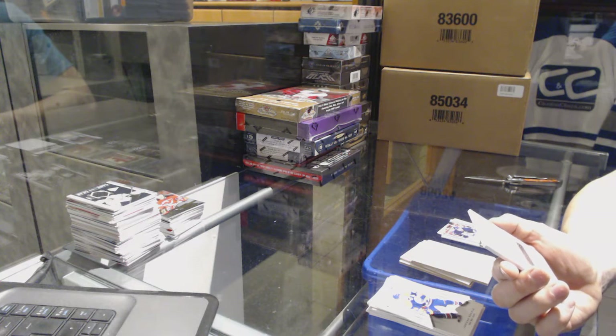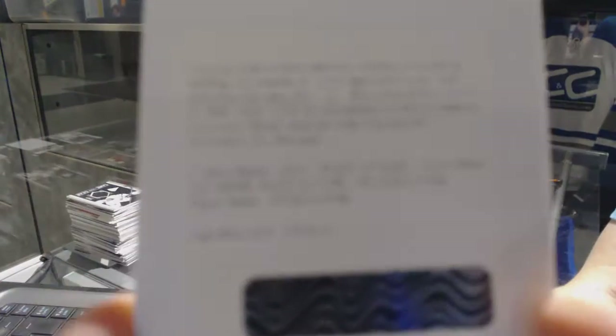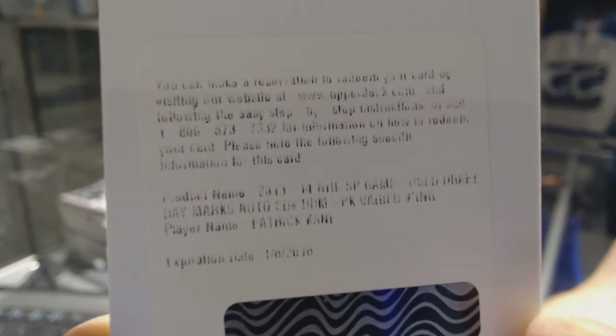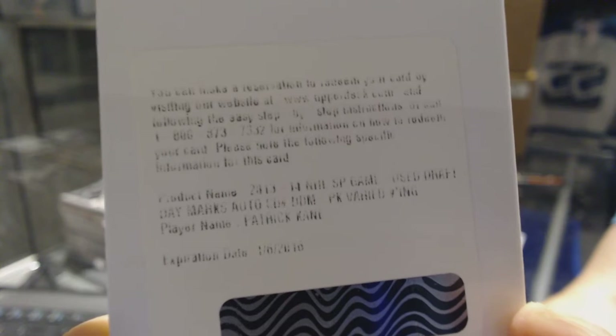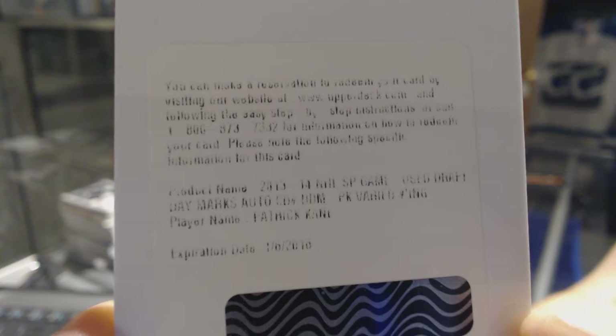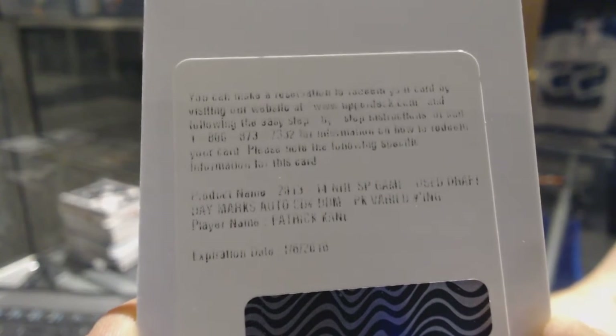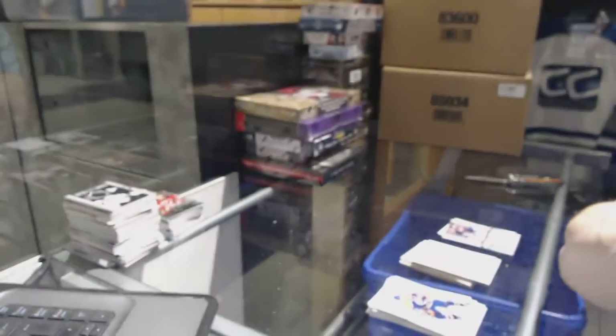That's got to be a short print — a redemption for a draft day marks for the Chicago Blackhawks Patrick Kane. If I'm not mistaken, that would be out of 10. Draft day marks auto for the Hawks, Patrick Kane.